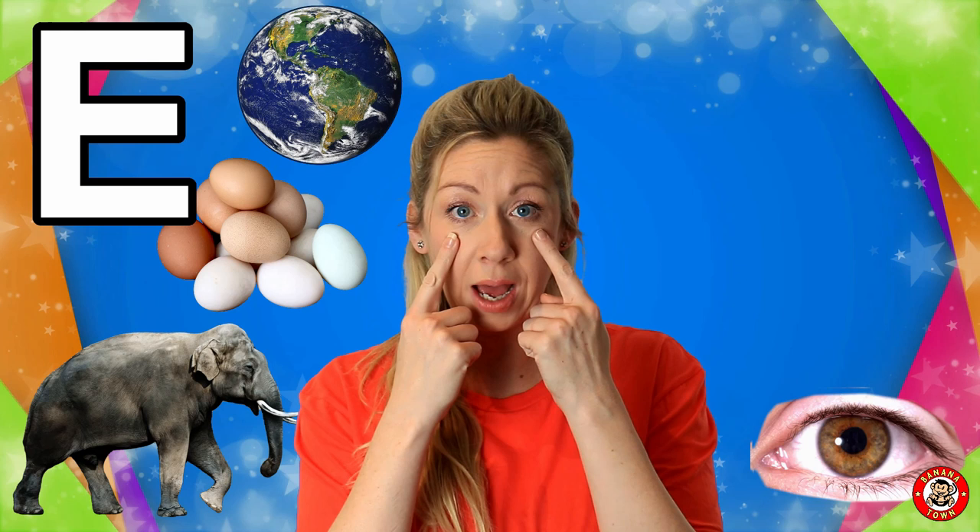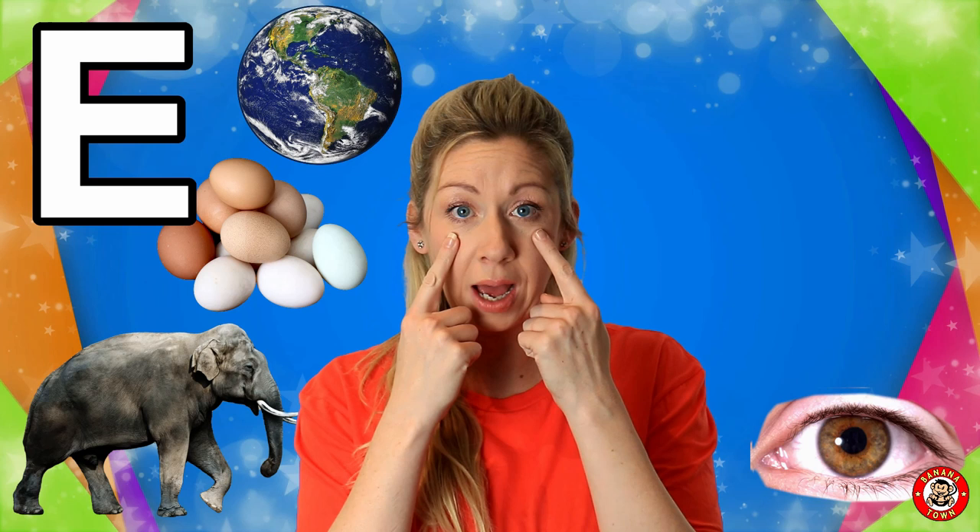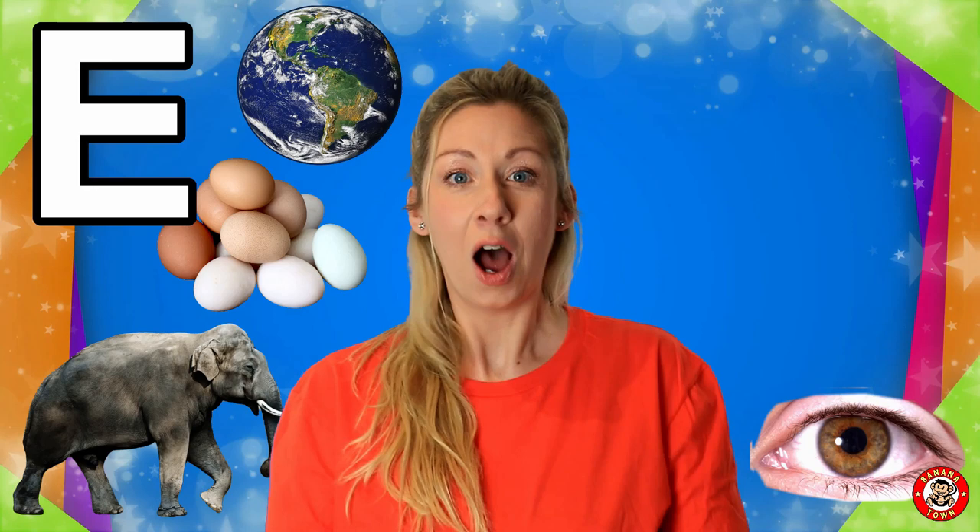E is for Eye. We have two eyes, but they come in all different colours. What colour are your eyes? I use my eyes — my blue eyes — to see with.